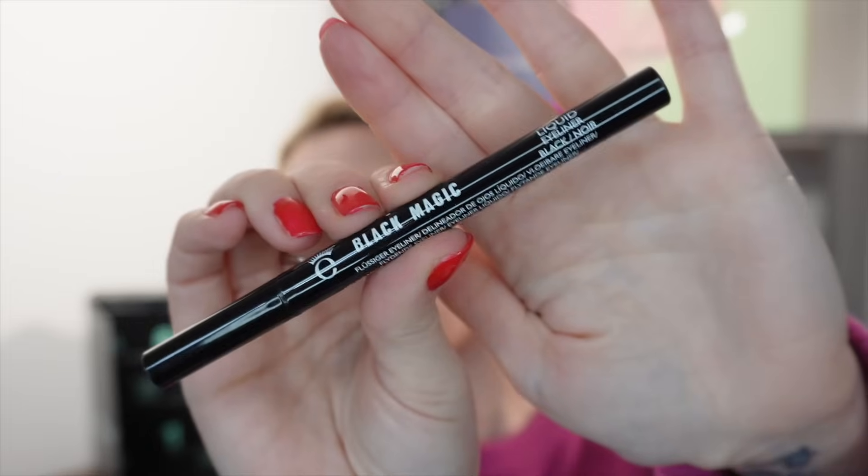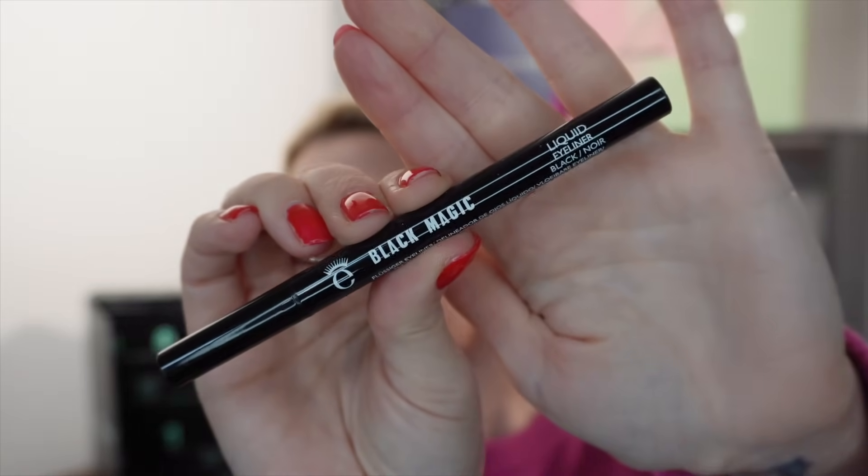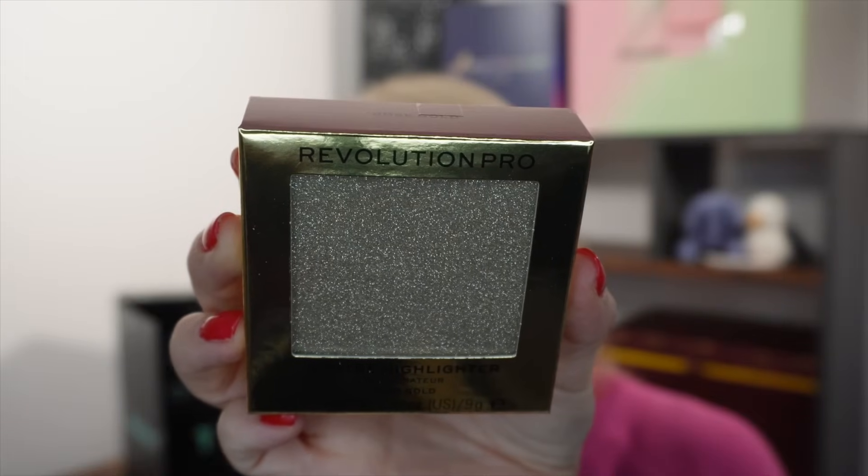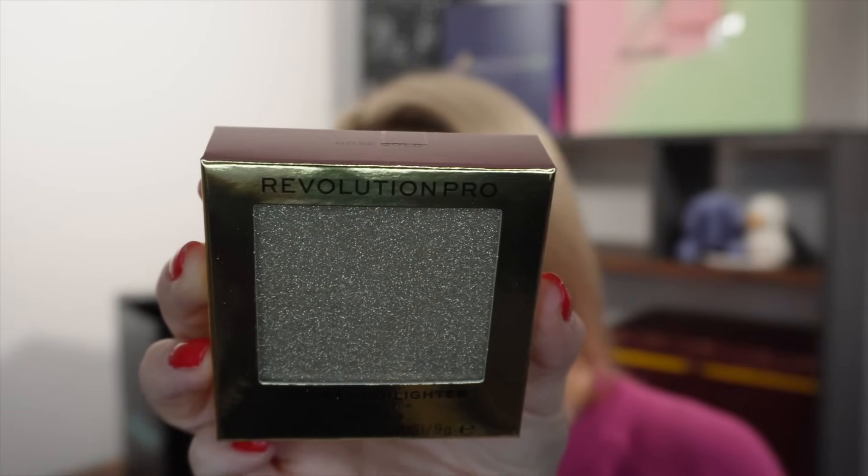Day number fifteen — a black liquid eyeliner from Eyeko called Black Magic, full size, cruelty free and vegan. It's 0.4ml. Most people use a black liquid liner so while it might not be the most exciting thing, it's very practical and worth £16. Day number sixteen is by Revolution Pro — the Lustre Highlighter in a rose shape with high pigmentation and easily blendable formula. This is a full size worth £4.99.